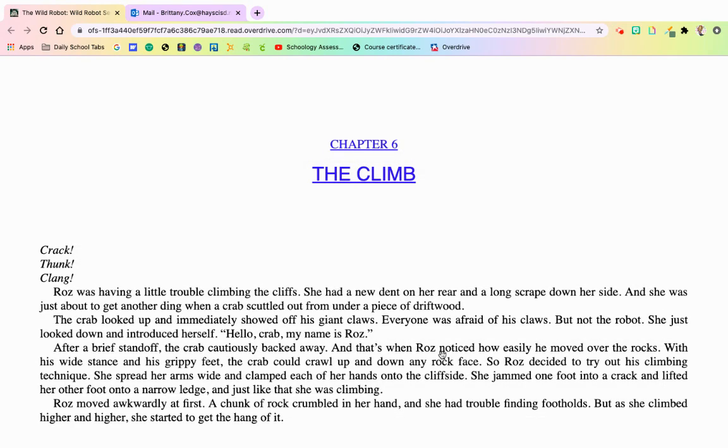We are on chapter six, The Climb. Crack, thunk, clang — Roz was having a little trouble climbing the cliffs. She had a dent on her rear and a long scrape down her side. She was just about to get another ding when a crab scuttled out from a piece of driftwood. The crab looked up and immediately showed off his giant claw. Everyone was afraid of his claws, but not the robot.